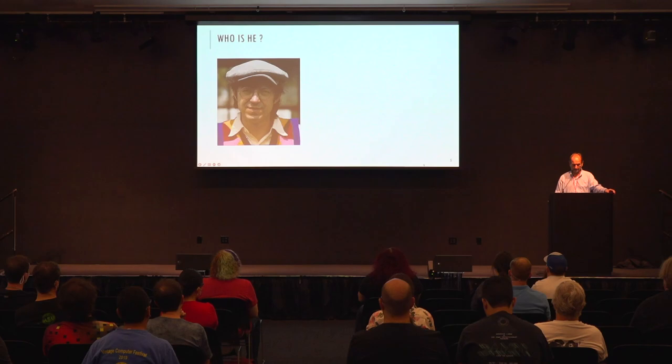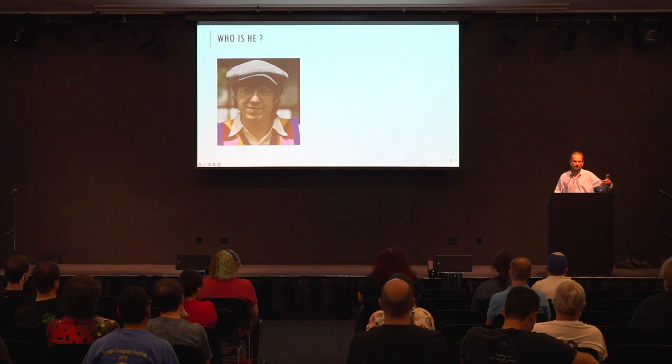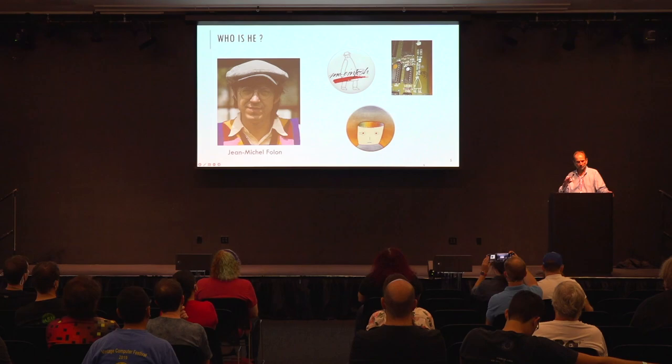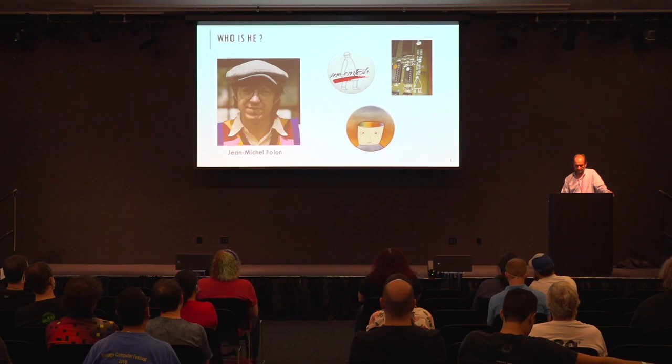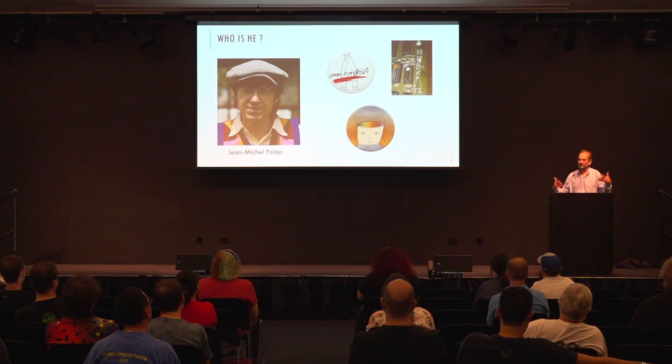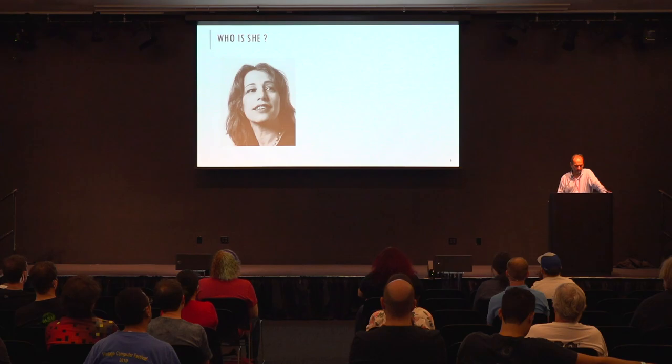Before the Picasso design became the Mac logo, Jobs commissioned Cassato to create a 'Mac Man' or 'Mr. Mac' character. He came up with several designs. Notably, the early logic boards for the 128K Mac had that little Mr. Mac or Mac Man engraved on them. We'll discuss later why Jobs ultimately didn't use Folon's design.